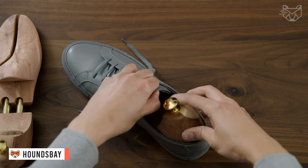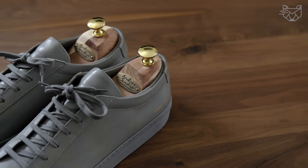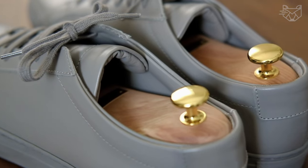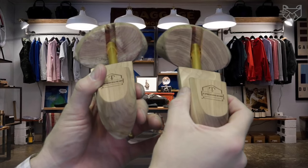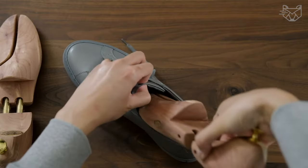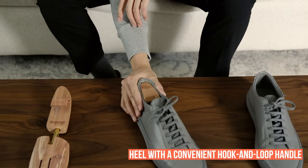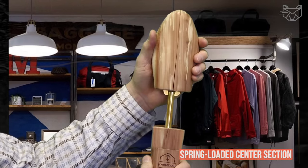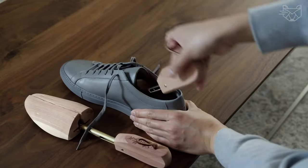Introducing the Hounds Bay Cedar Shoe Rack, using the finest aromatic red cedar grown in America. It is excellent at absorbing moisture and dissipating odor, guaranteed to preserve and extend the life of your favorite pair of leather shoes. Each pair of Hounds Bay shoe holders are engraved with right and left markings, making it easy to use the correct side. A heel with a convenient hook and loop handle properly maintains the shape of the back of the shoe. The spring-loaded center section holds the shoe securely in place and allows for easy insertion and removal.